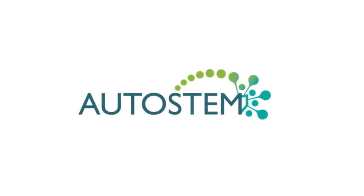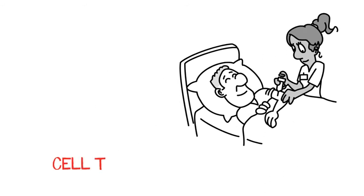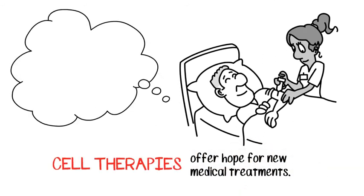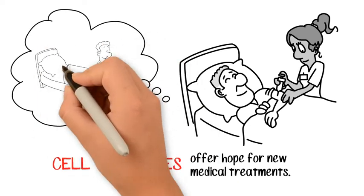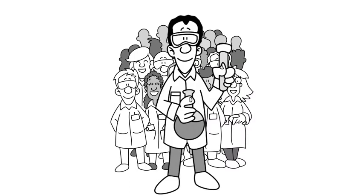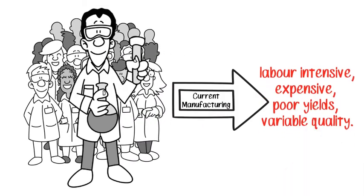Stem cells are often new hope as a treatment for many diseases and conditions, such as kidney disease and bone repair in osteoporosis. As new cell therapies are developed, large quantities of high-quality cells will be needed to meet demand. The methods currently used to produce stem cells are labor-intensive and sometimes deliver low volumes and poor quality.